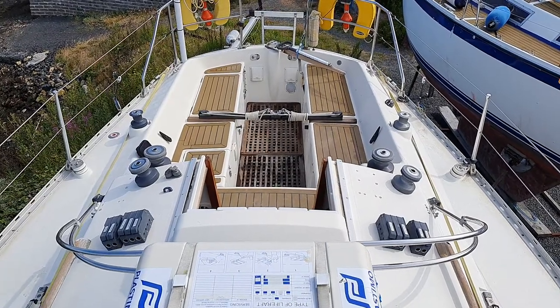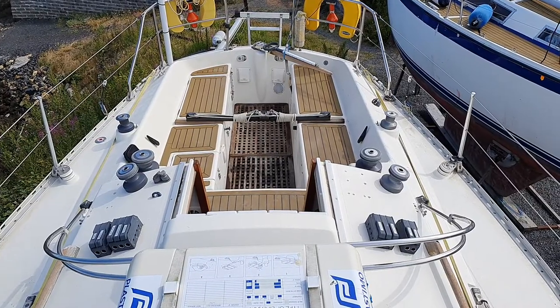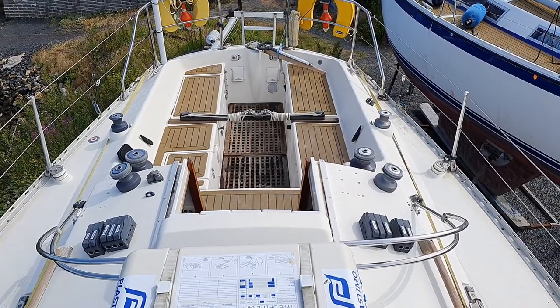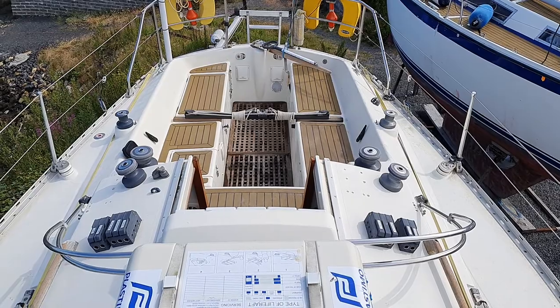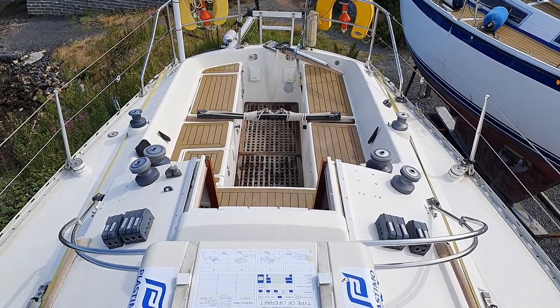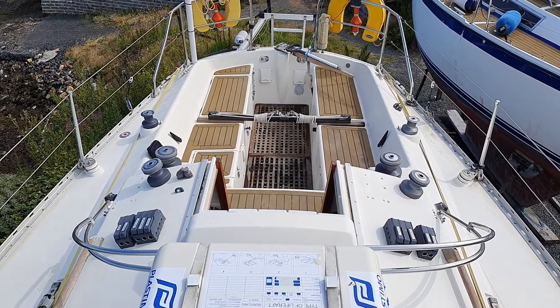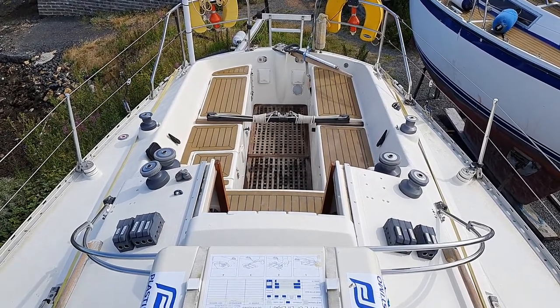Ian Sorkins Boatshed Scotland aboard the Sigma 33, which is looking actually really nice and clean. She's laid up for the winter but everything's packed away, being brought out, well looked after.